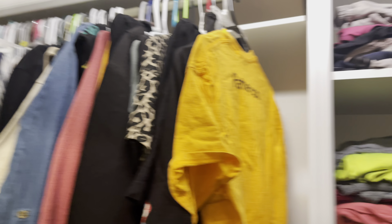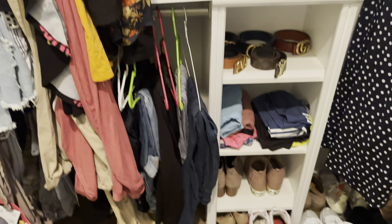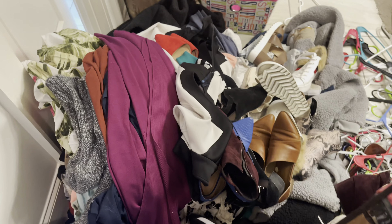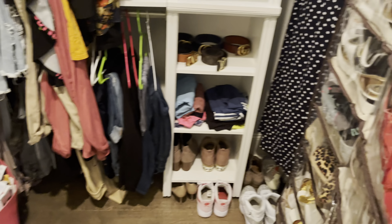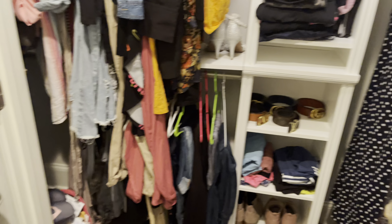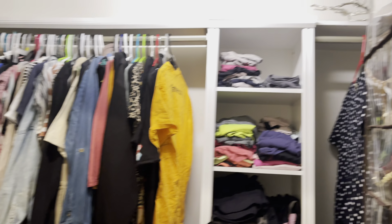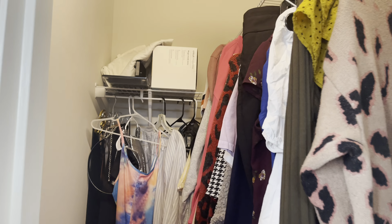Here is the getting-rid-of-clothes part. I haven't organized yet but it looks so much better already. I was able to get rid of tons of clothes — look at all the space left in there! Here's my pile, crazy right? All of those are going to friends and family if they want them.